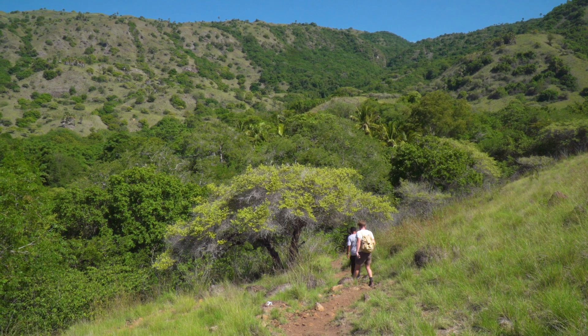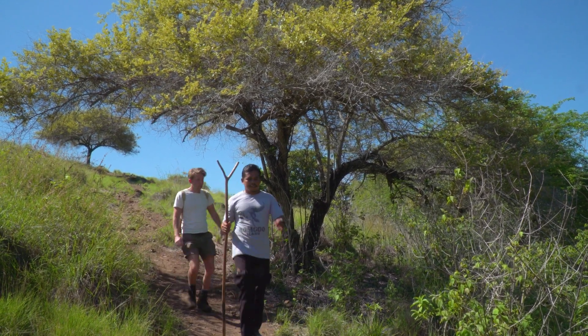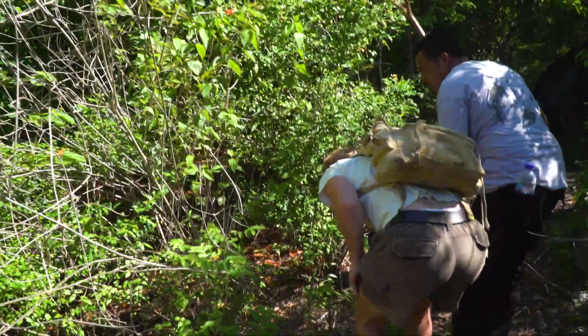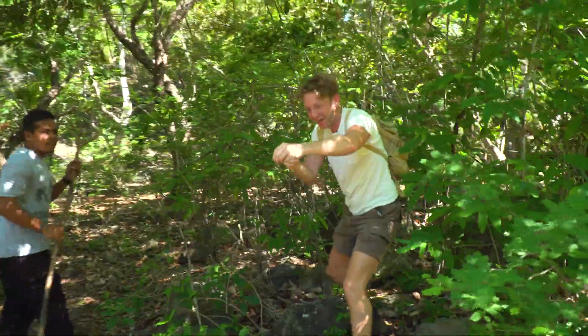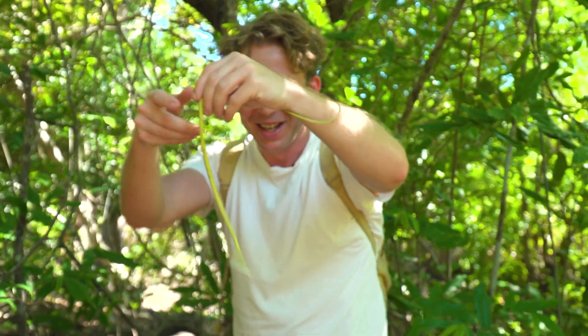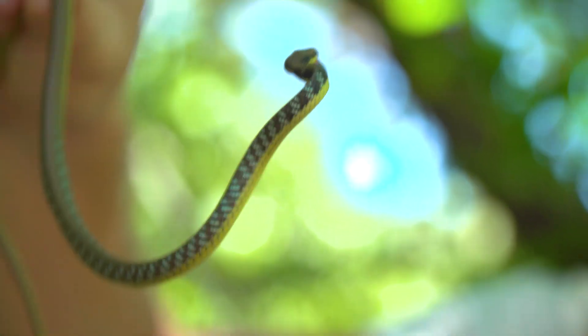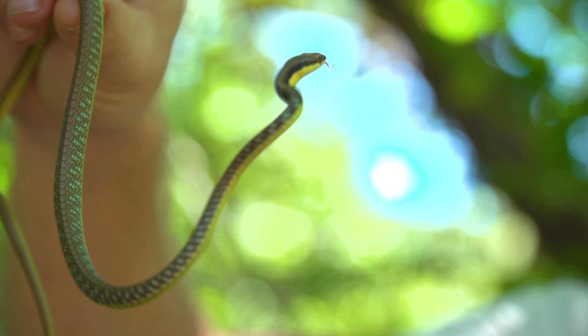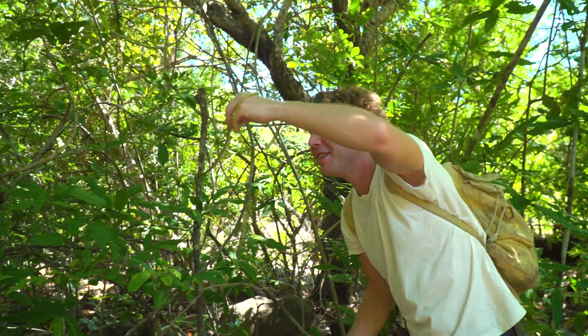We headed further into the surrounding forest to encounter dragons on the move. But first, Sahril has spotted a snake out hunting. This is a bronzeback — a diurnal snake. You can see how quick and whippy they are; these guys are out during the day foraging amongst the foliage. He just bit me — non-venomous snake. It's actually related to the tree snakes you see in Australia. I'm going to release it back into his tree so he can happily go off hunting again.